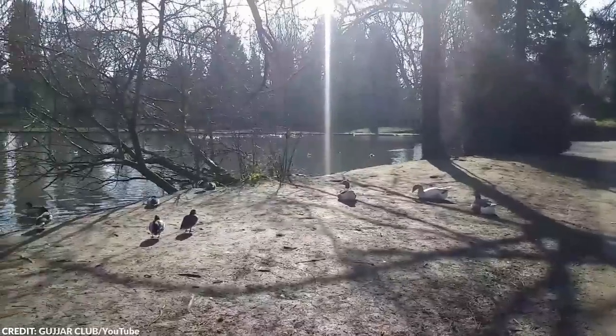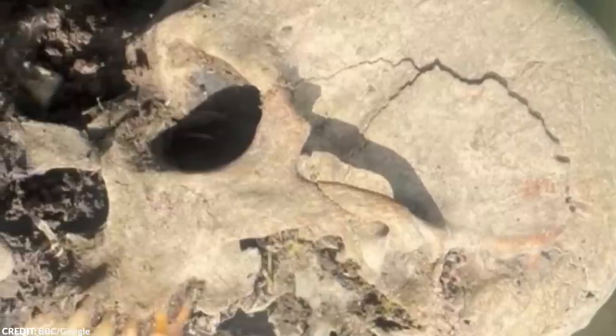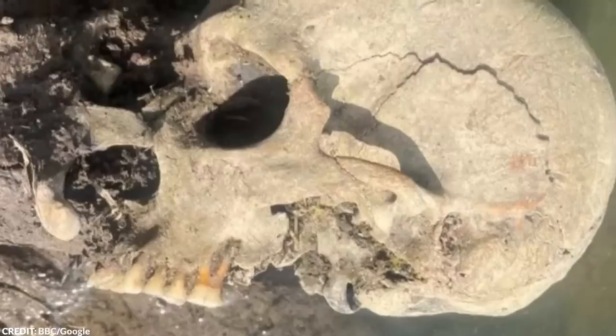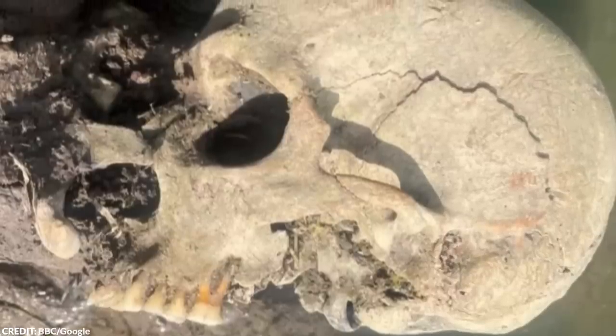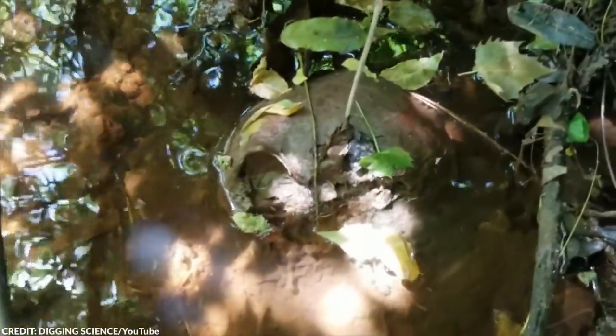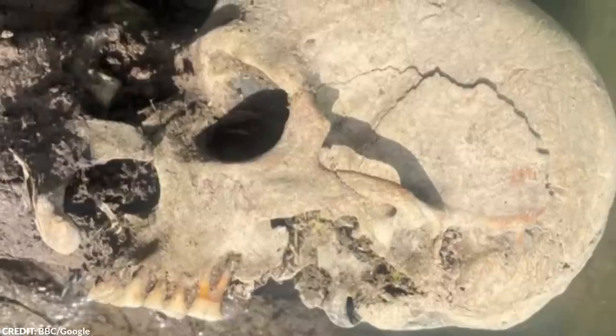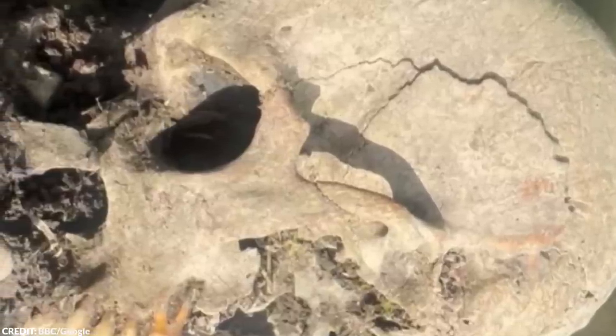It turned out that the skull didn't belong to a person who lived in the 21st century. It belonged to an individual who lived during the Roman period, between AD 276 and 342. Further studies are still ongoing because there are a couple of strange details about the skull. It was strange how the skull was the only bone found in the duck pond, and nothing else.